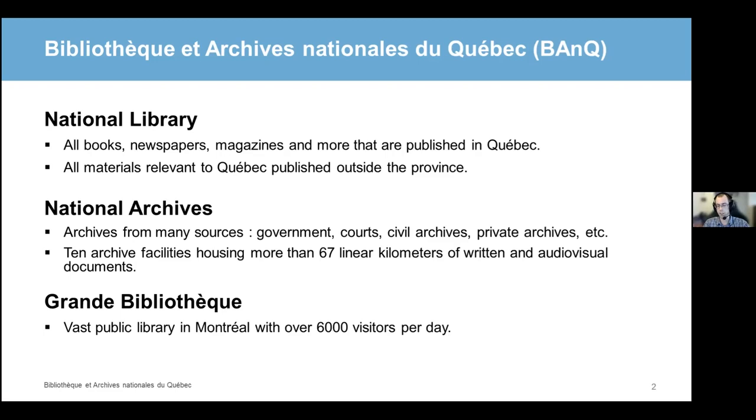Last but not least, the Grande Bibliothèque is the main public library in Montreal, where, at least before the pandemic, it could count on over 6,000 visitors per day. You can imagine the result is a colossal amount of materials, ranging from the discovery of the Americas and the very beginnings of the colony to whatever is being written in the newspapers this week.